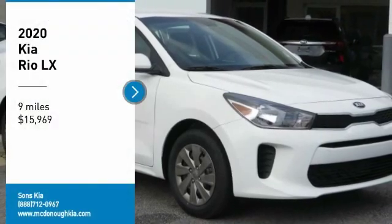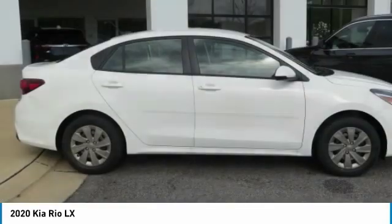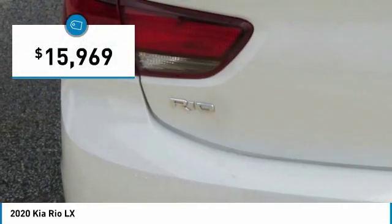Take a ride in the 2020 Rio. The Rio delivers sprightly performance, great fuel economy, and agile handling, all in a stylish package, and is priced below $20,000.